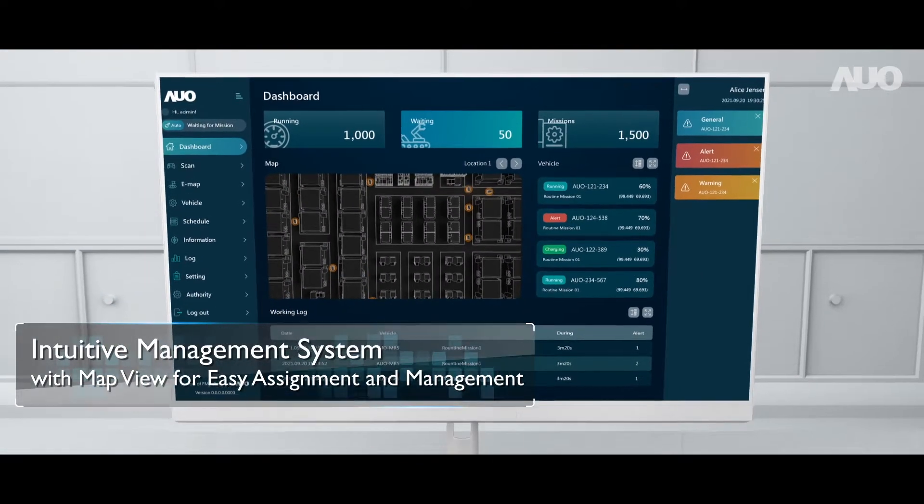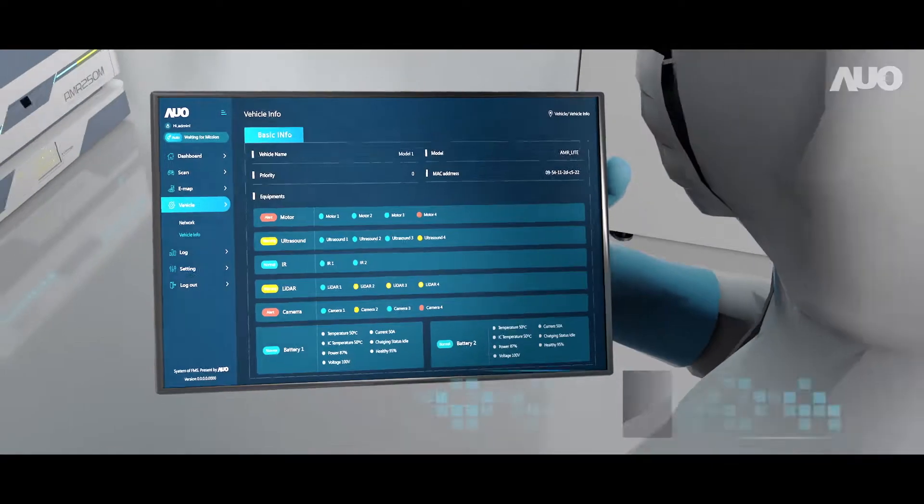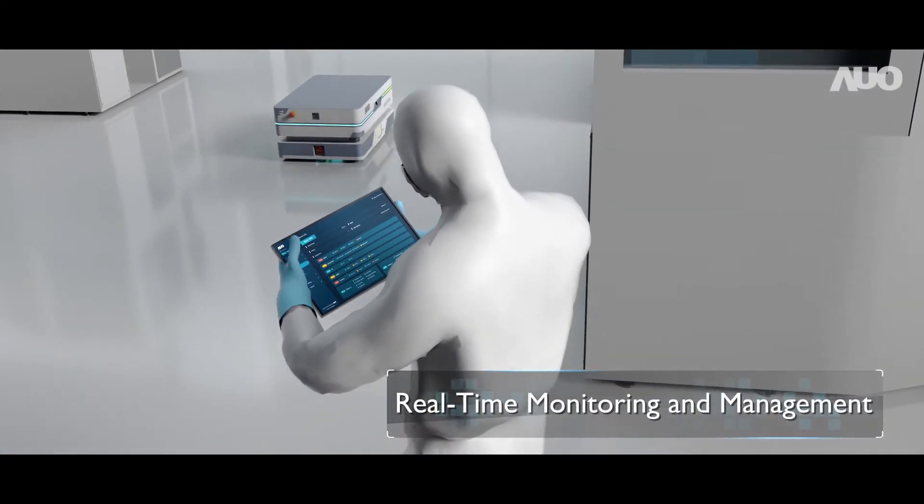Intuitive management interface means giving commands is easier than ever. Real-time monitoring of AMR status enables swift responses.